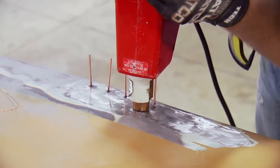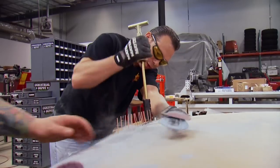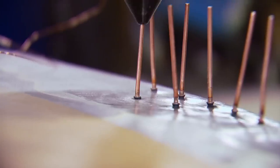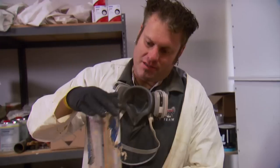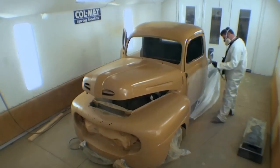They weld a bunch of studs onto the dent, then use the stud puller to yank the dents out until it's pretty well flush. Then they work the metal a little bit so they have less filler in it. They're getting ready for the last round of Rust Defender primer — putting a little more thinner in it so it lays down flatter, meaning less work for the final sand.